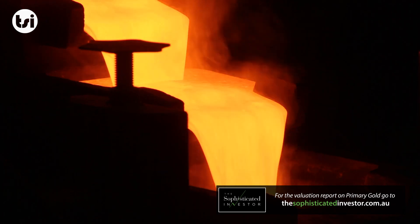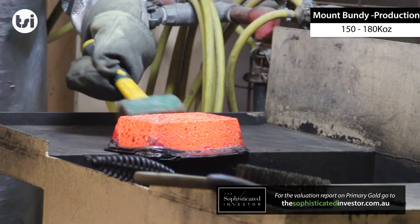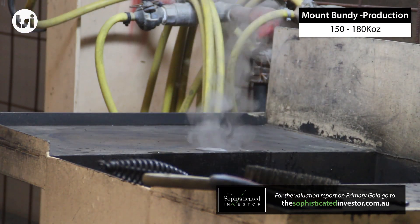Once the resins are removed, the gold is processed into bars by the same methodology as all Australian gold operations.